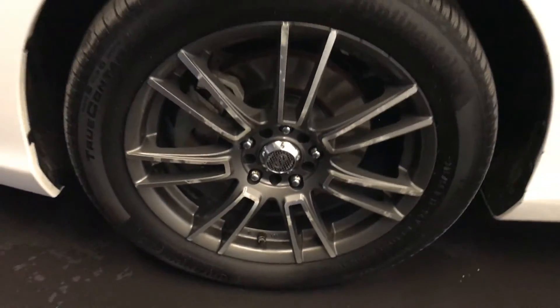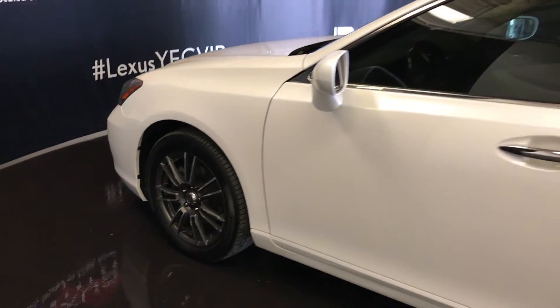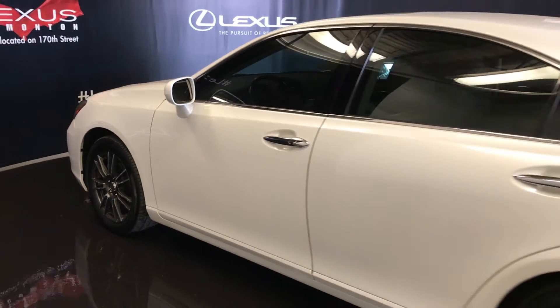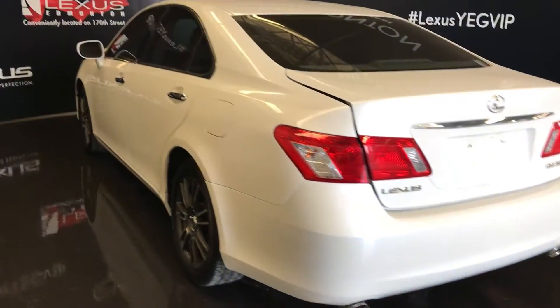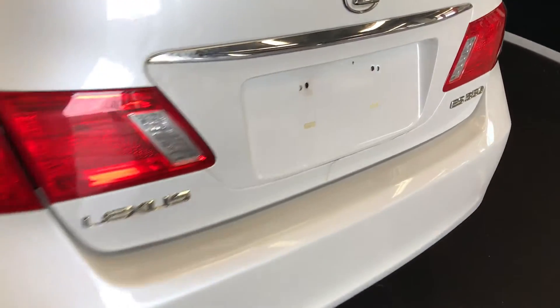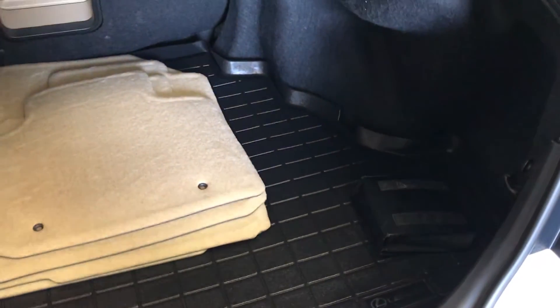17-inch wheels, keyless entry with smart access, aftermarket remote start and tinted windows. Remote trunk release, and there's also a button underneath to unlock the trunk.